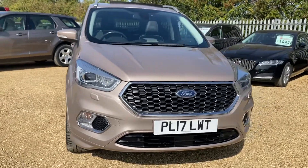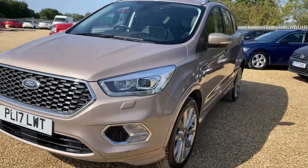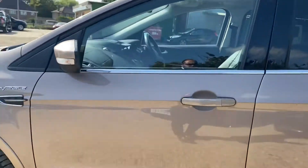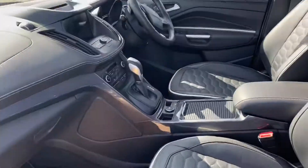Hello and welcome to Car Firm. Today we have our 2017 Ford Kuga — this is the Vignale edition — and it has an automatic gearbox for the diesel engine. We're going to have a quick walk around and I'm going to cover the general condition and some of its features as well, beginning with the passenger side.